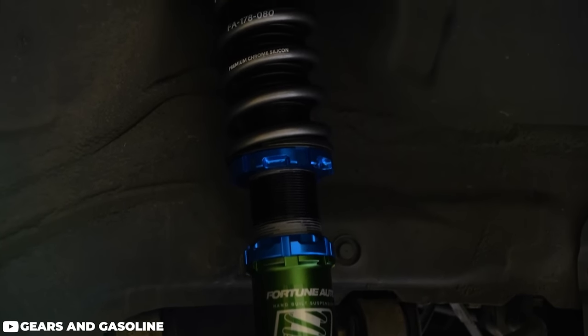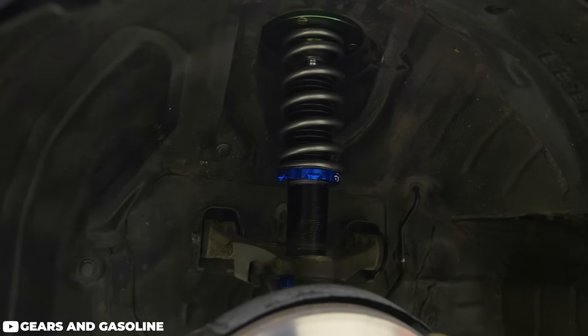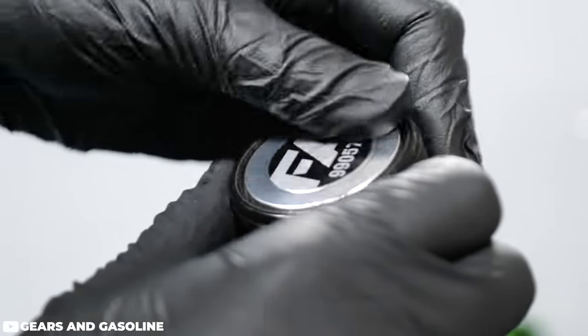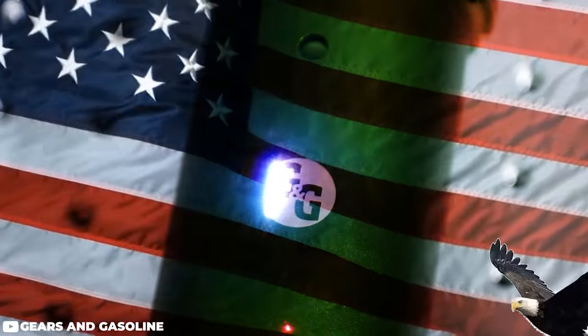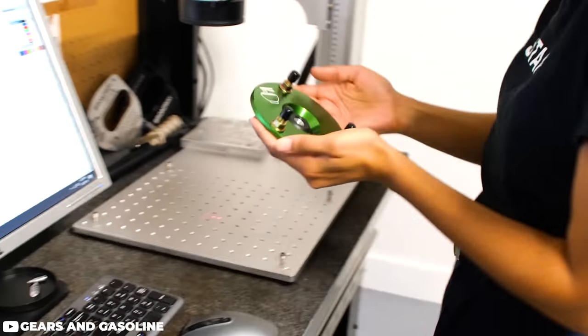From there you're looking at radial bearing mounts, built-in camber plates, anodized aluminum and various other coatings to aid in corrosion resistance from northern winter driving or other salty climates. The attention to detail is fantastic, and that probably has a lot to do with the fact that all Fortune Auto coilovers are designed and hand-built to order right here in the US. Each and every order is individually tested and adjusted on a shock dyno prior to shipping.